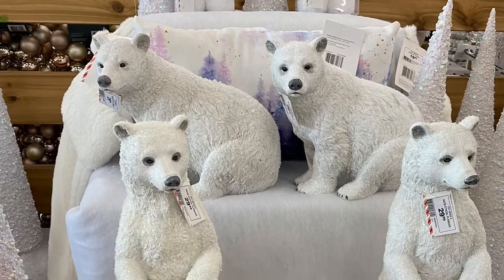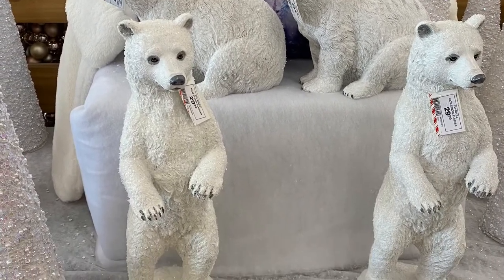So here's the bullet bears that they had. They had one standing up and one sitting down, and each one was for $30.